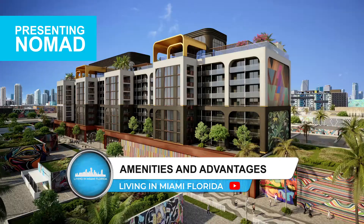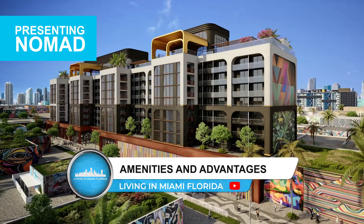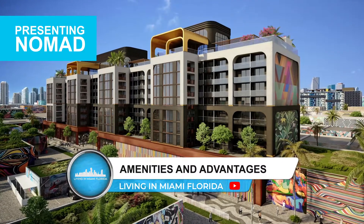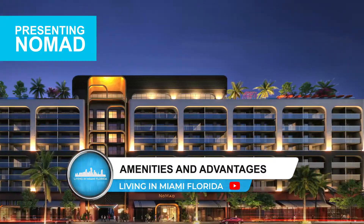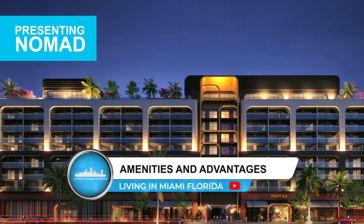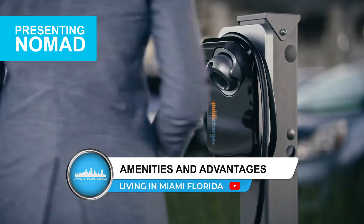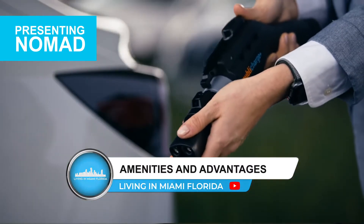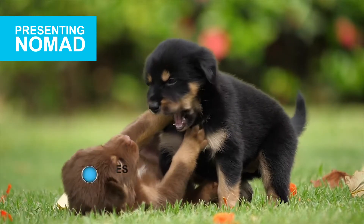You also have an extensive library, bicycle storage, in-residence cuisine delivered right to your door, dedicated check-in services, privately controlled elevator access, smart climate control inside your unit, private storage, electric car charging stations for Tesla and electric vehicle owners, and of course it's pet-friendly for all of you with your furry animals.